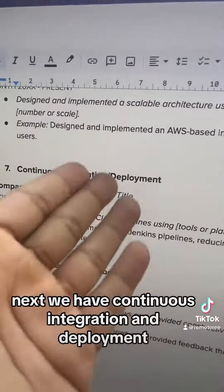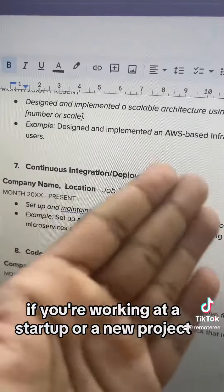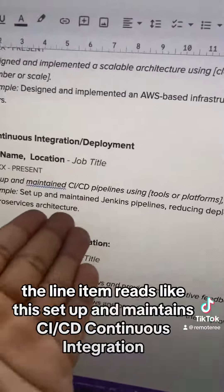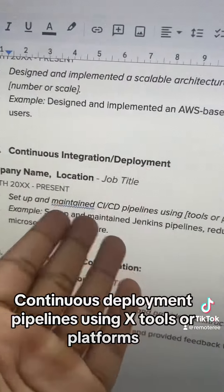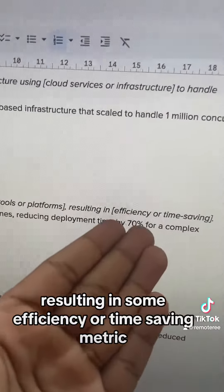Next, we have continuous integration and deployment, and this kind of involvement is particularly important if you're working at a startup or a new project. The line item reads: setup and maintain CI/CD — continuous integration, continuous deployment — pipelines using specific tools or platforms, resulting in some efficiency or time-saving metric.